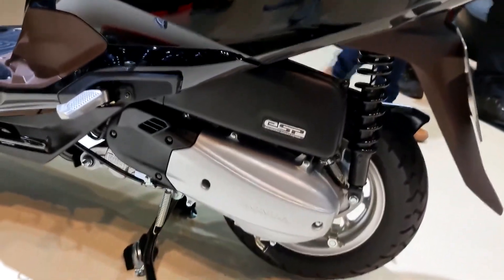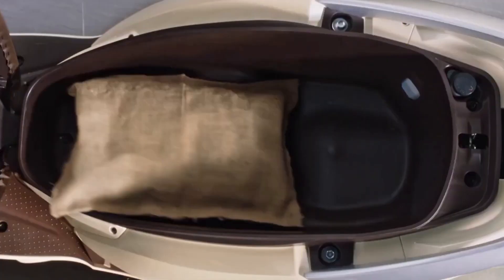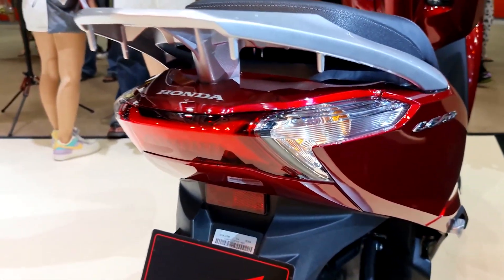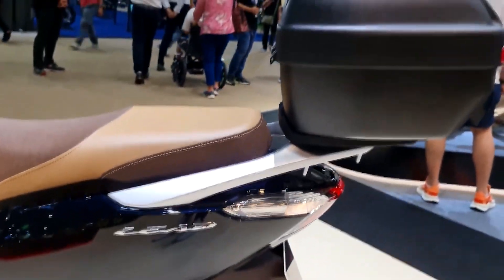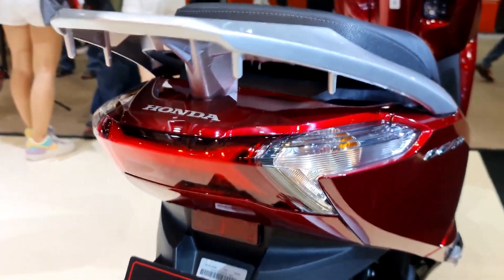From a distance, this might look very small, but this motorcycle can surprisingly house and store two helmets with its very huge under-seat compartment. This is an immediate plus point for convenience. Unlike any other typical 125cc engine, this already has a liquid-cooled engine, so worry no more about any overheat issues whatsoever.